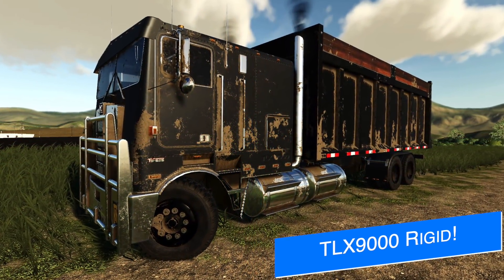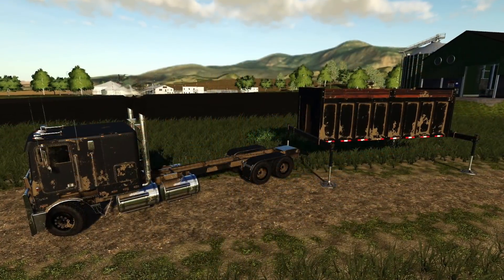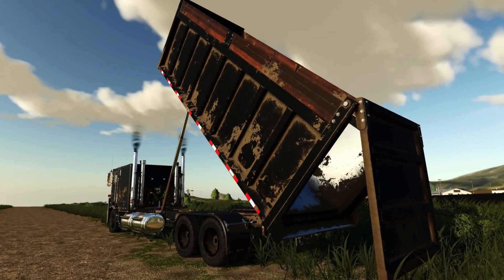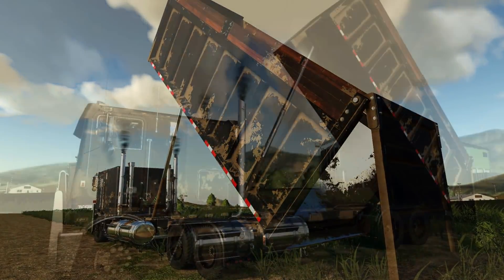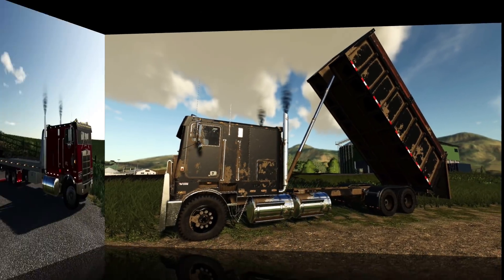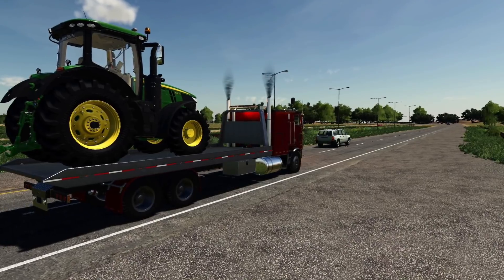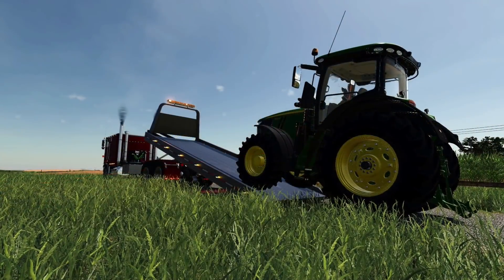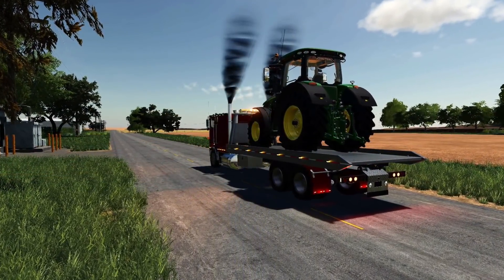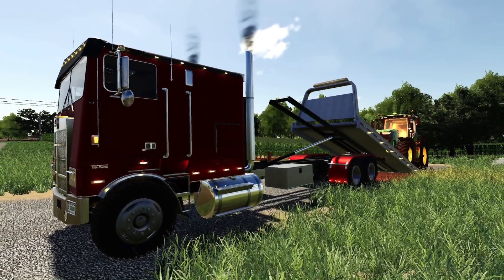A2 Studio says the TLX 9000 rigid dumper module is coming soon. We have the rigid dumper module for the back of the TLX 9000. This is a module — you simply back up and attach to it, unlike an IT runner. He also says the TLX 9000 rigid rollback module is coming soon as well. This will let you move your vehicles from point A to point B — not quite a tow truck, but as close as you'll get, especially on console.